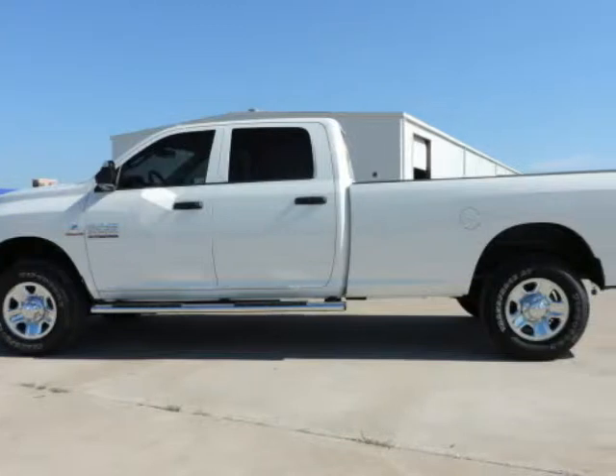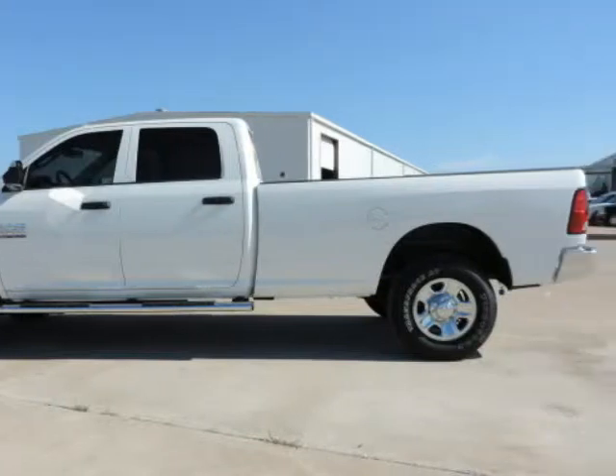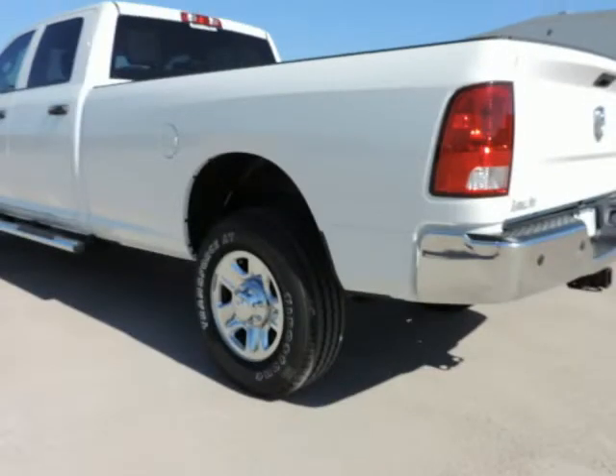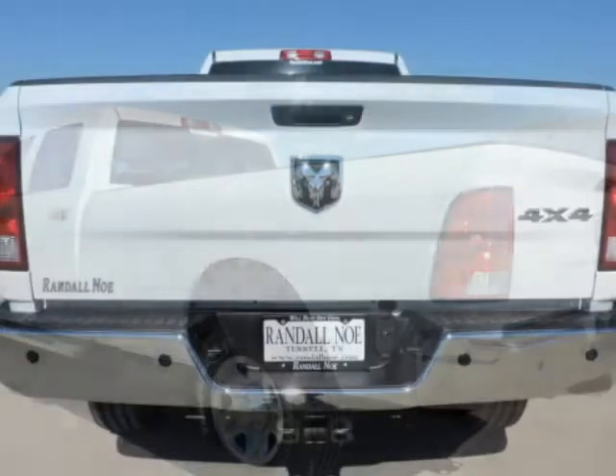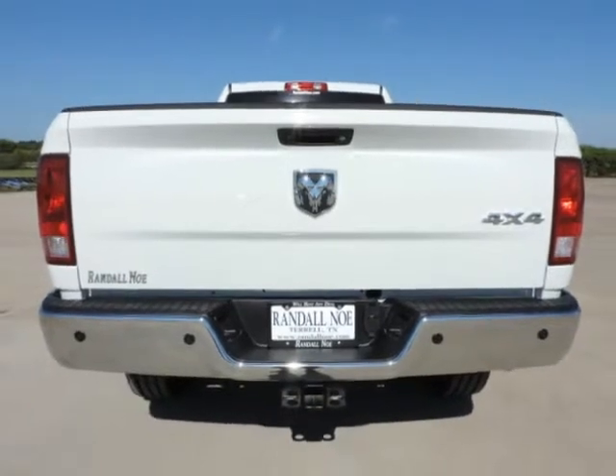Randall New Chrysler Dodge Jeep Ram presents this 2015 Ram 3500 four-wheel drive crew cab eight-foot box Tradesman, represented in white. The word around town: Ram 2500 models are intended for the most extreme personal towing needs.